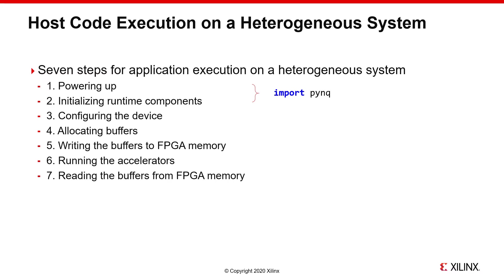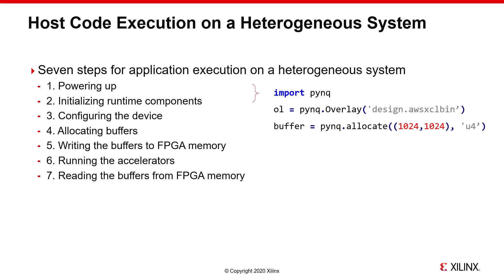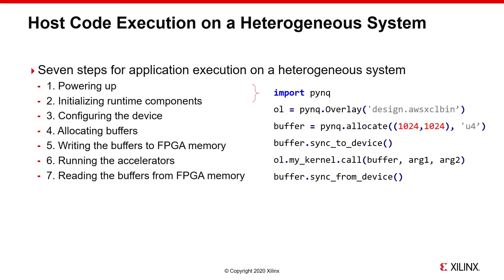The first step is creating the overlay object, which downloads the bitstream as well as enumerating all of the objects — be they memory banks or hardware kernels — in the design. With the bitstream downloaded, allocating and managing buffers on the card is done through numpy arrays returned by our allocate function. Each array is a pair of host and device buffers, so populating the buffer with data works the same as any other numpy array, with the addition of functions to synchronize the underlying host and device buffers. Finally, we have a single function call which executes the hardware kernel.